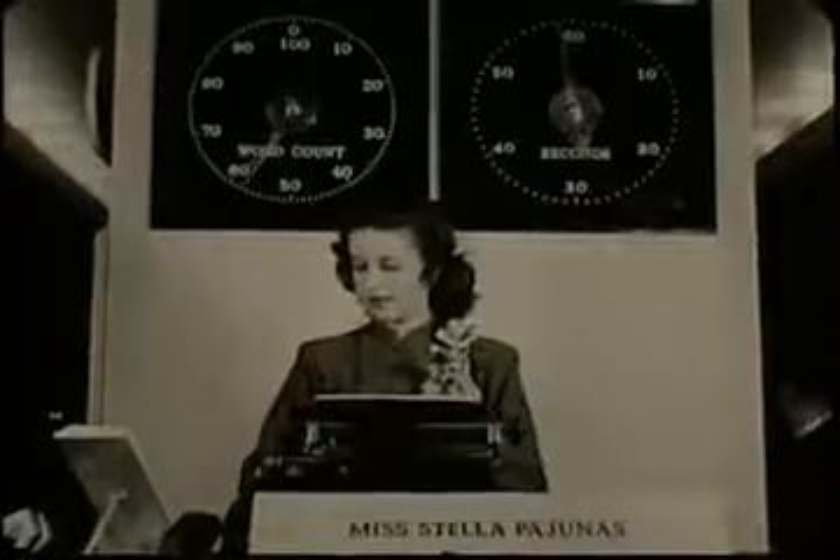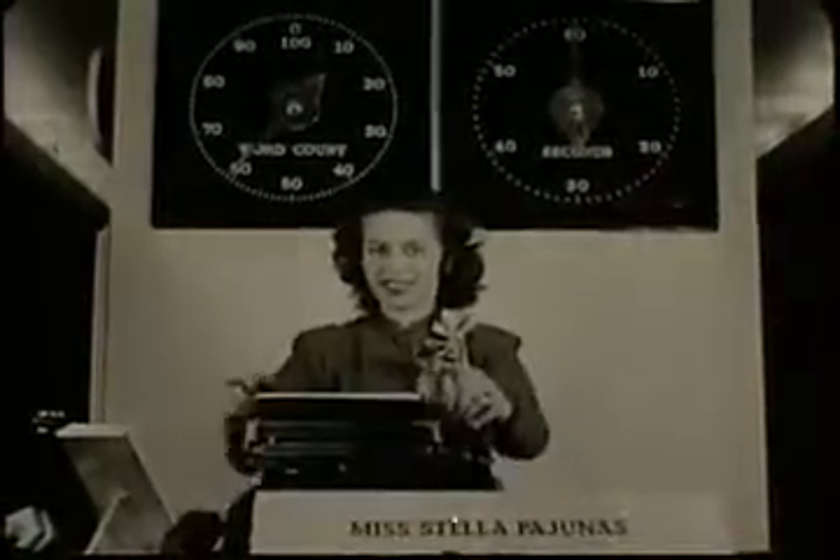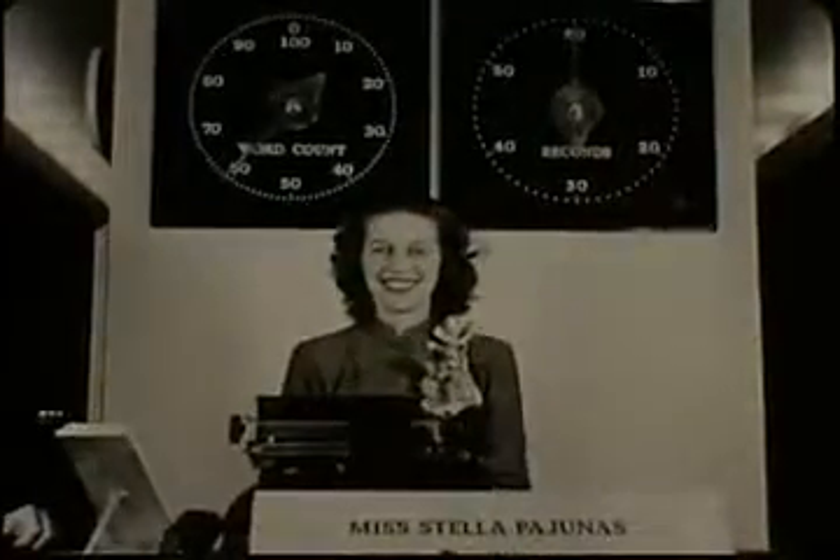Samples of her typing are even, well arranged, and without error. As an amateur just out of school, Miss Pajunas won not only the novice and amateur world championship titles, but the world's professional titles as well.